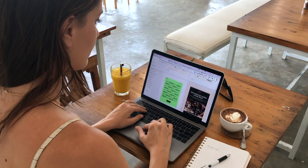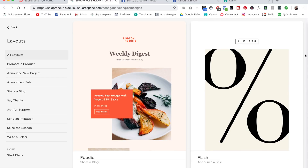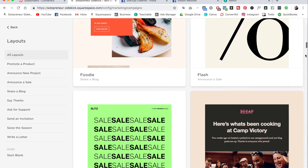And of course, in true Squarespace style, there are beautifully designed email templates for you to choose from.